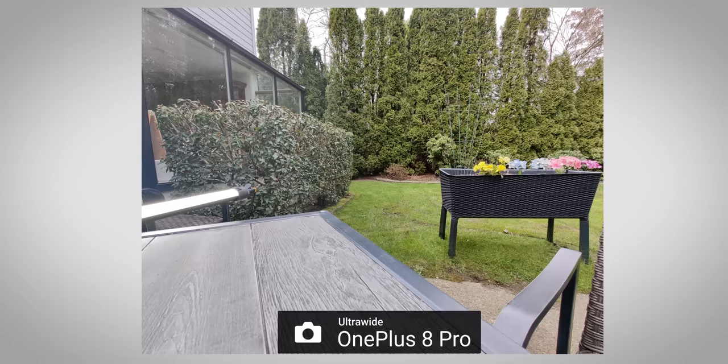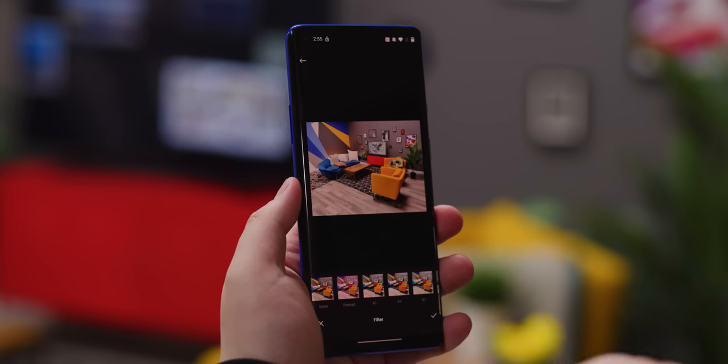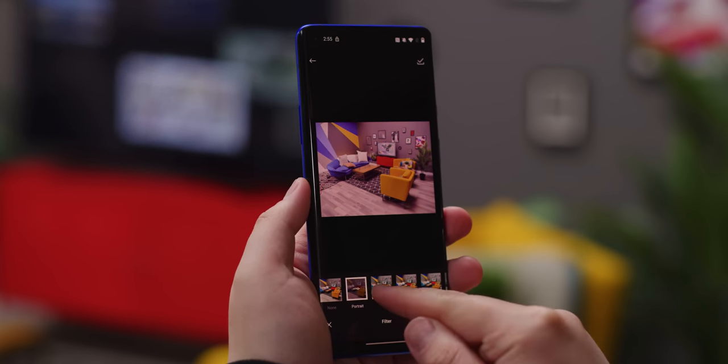Finally, there's the camera hardware. Instead of a primary, ultra-wide, and macro loadout, the Pro gets a primary, ultra-wide, optically-stabilized 3X hybrid zoom telephoto, plus a fourth color filter camera that's supposed to allow you to apply various lighting effects and filters. I'll leave it to the Instagrammers to tell you how good that is, because I'm not really into that stuff.